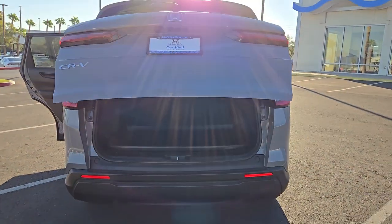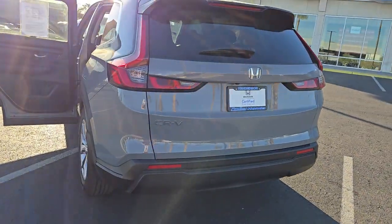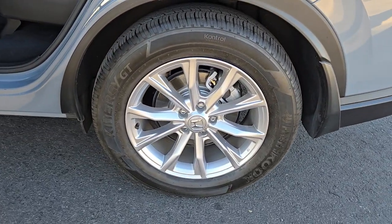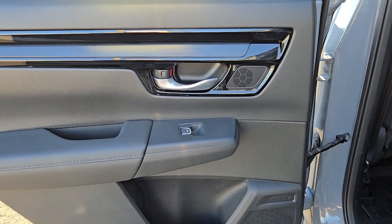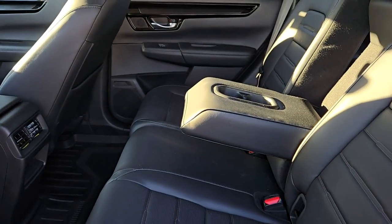These are just some of the great options this vehicle comes with: pre-collision system, backup camera, blind spot monitor, heated front seats, dual zone AC, leather steering wheel, driver adjustable lumbar, tire pressure monitoring system, floor mats, and rear parking aid. Being adventurous never felt so refined — treat yourself to a road test in the Honda CR-V and enjoy an exceptional driving experience.